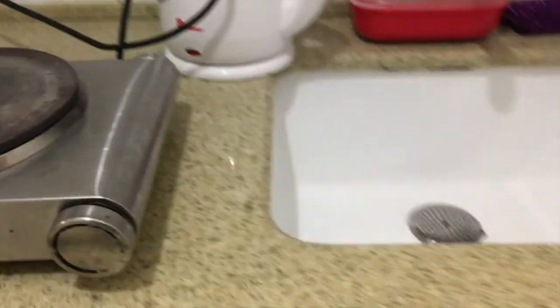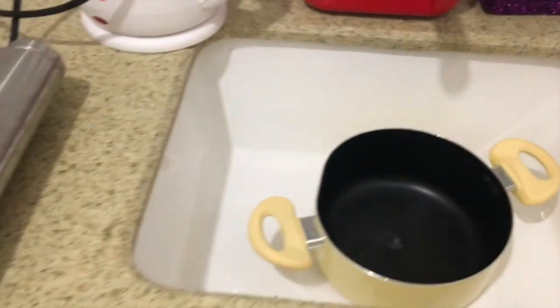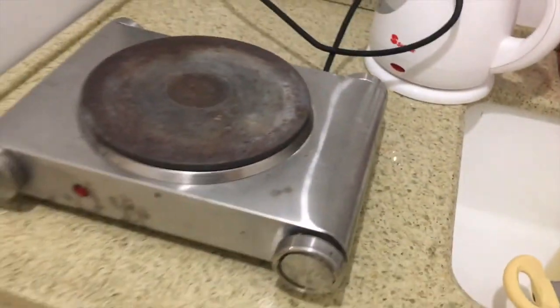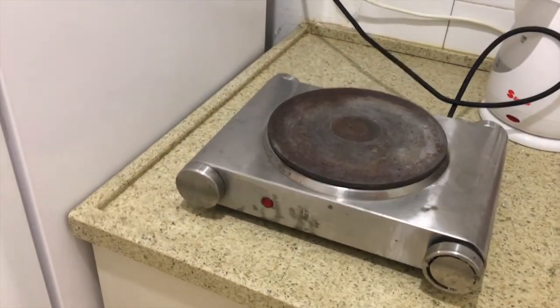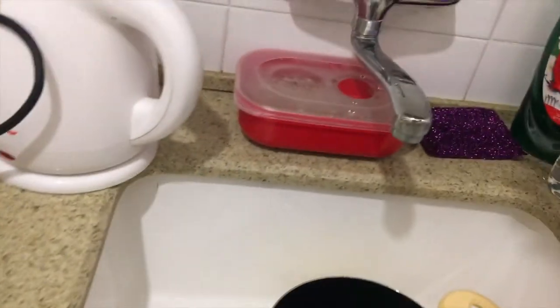If you know me, you know I love to cook, so usually I like to have a lot of options in my kitchen and have all the nice things. But I think this is going to be a fun challenge to be cooking here.